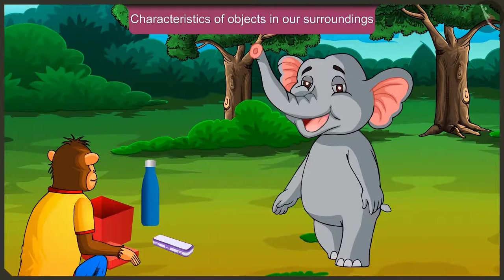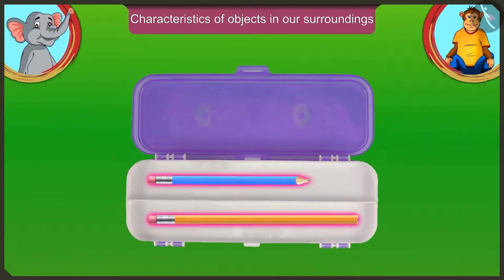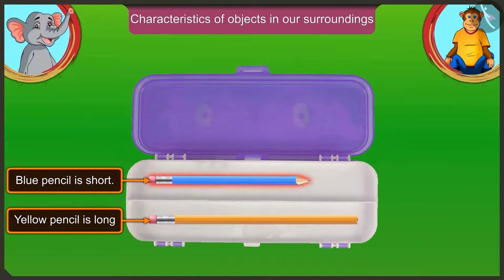What is there in this pencil box? There are two pencils in the pencil box. Look, Jaggu — in this pencil box, the yellow pencil is longer than the blue pencil. Yes, this means that the blue pencil is short. The yellow pencil is long and the blue pencil is short.